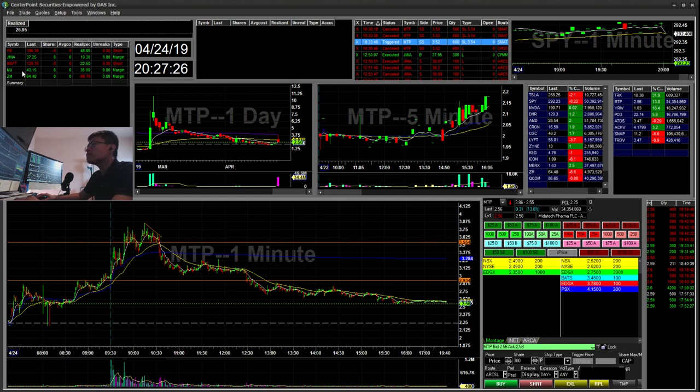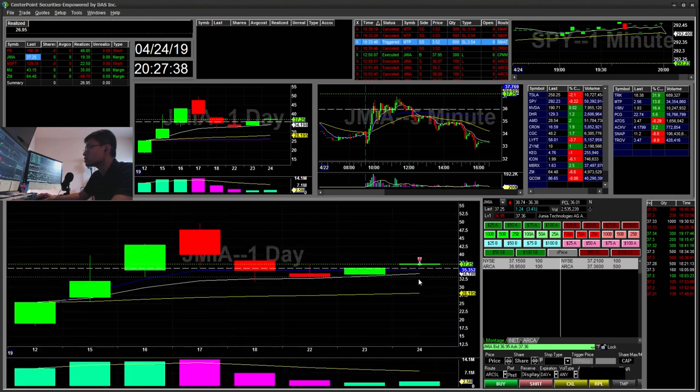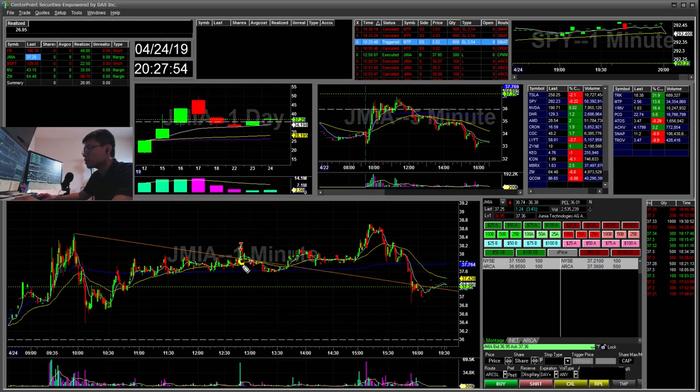I scouted out a few trades. So JMIA on the daily — you can see it's curling up. On the larger timeframe you can see it's creating higher lows. I was kind of long biased for this. I saw it breaking a flag, so I went ahead and went long right there. It had a big volume spike during that moment but there wasn't any follow through. I sold most of my shares up there and stopped the rest when it broke below the pivot low around 3780. That was just a $19 winner.